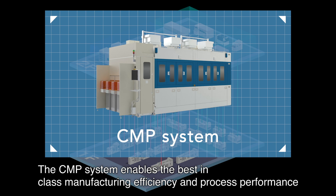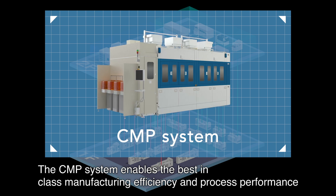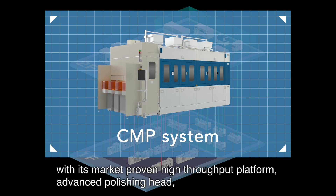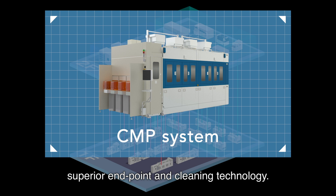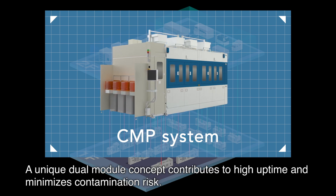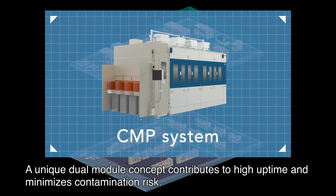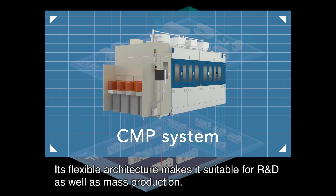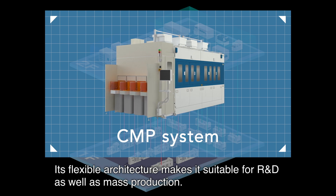The CMP system enables best-in-class manufacturing efficiency and process performance with its market-proven high-throughput platform, advanced polishing head, and superior endpoint and cleaning technology. A unique dual-module concept contributes to high uptime and minimizes contamination risk. Its flexible architecture makes it suitable for R&D as well as mass production.